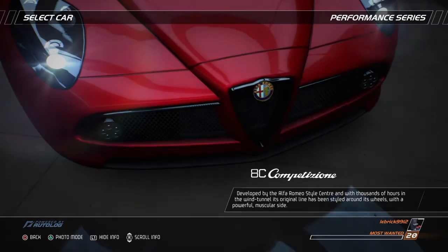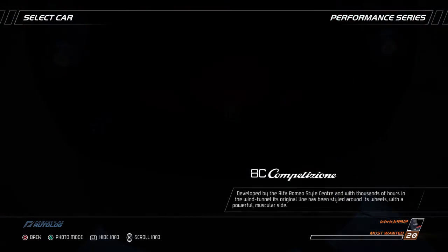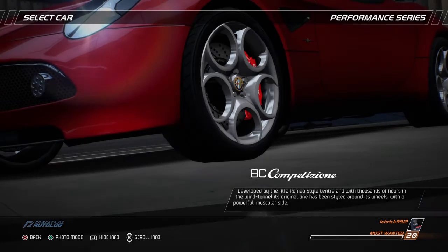Developed by the Alfa Romeo Style Center and with thousands of hours in the wind tunnel, its original line has been styled around its wheels with a powerful, muscular side.